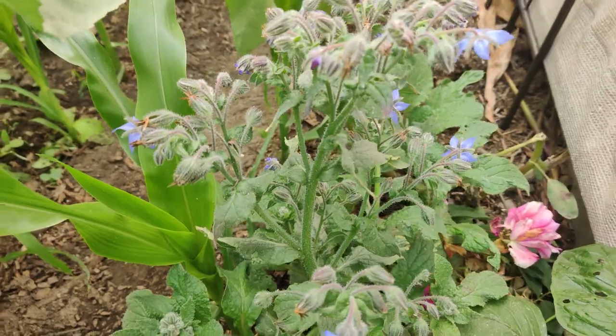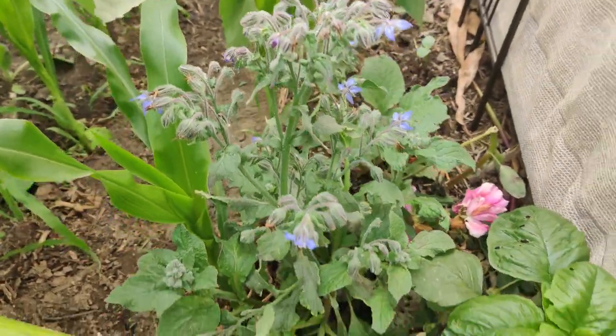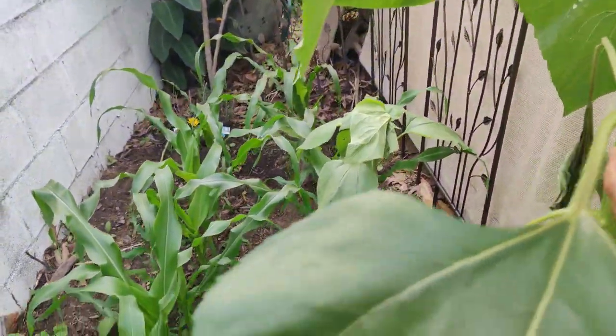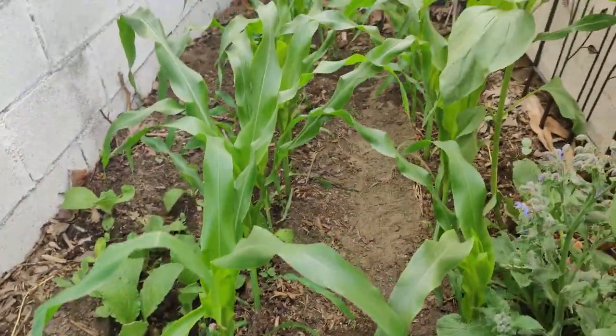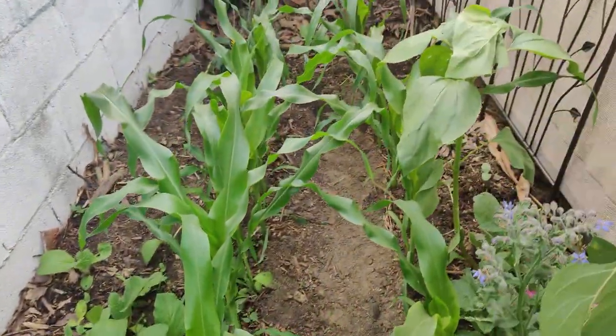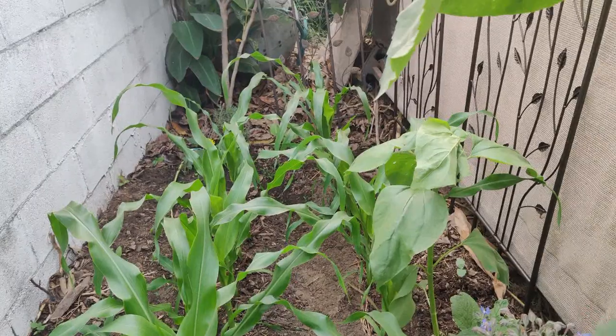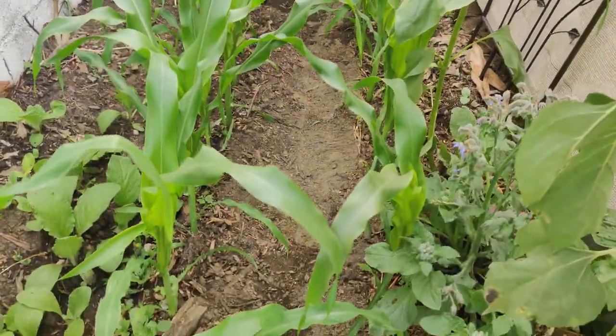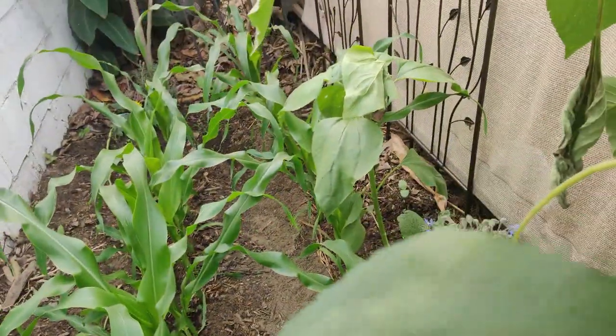Here's a borage that self-seeded itself, and here's a sunflower that's kind of blocking my new corn row. The corn is growing so tall — I think it's been three weeks or more since I put the corn in here and it's looking good.